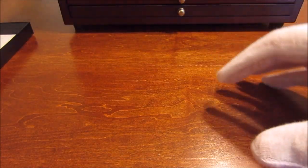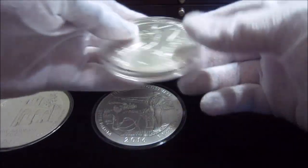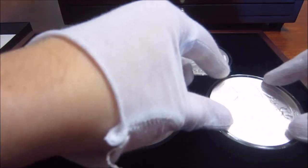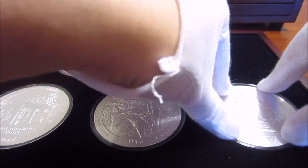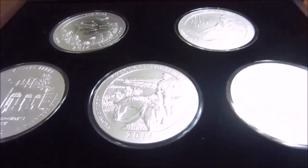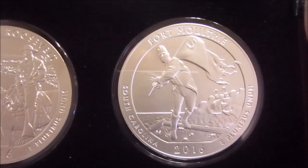It did take a little bit to get back, and here are the rest of the 2016s. This is obviously the P version — this is my favorite version of the two sets. That bad boy goes in right there. So yeah guys, 2016 is done.